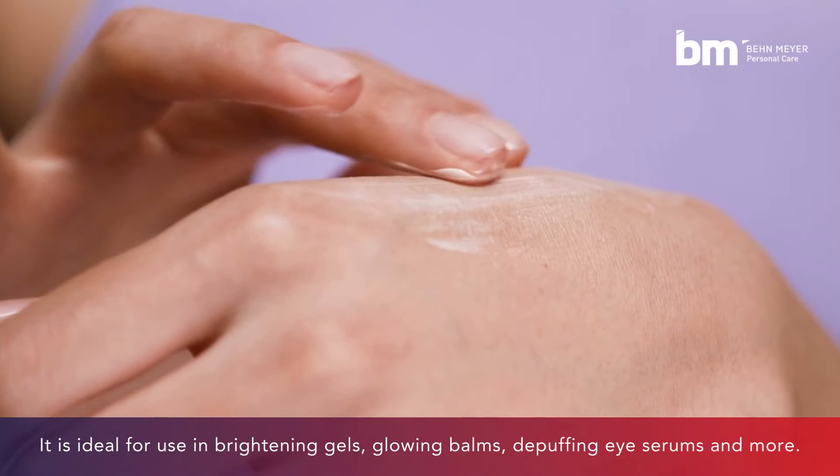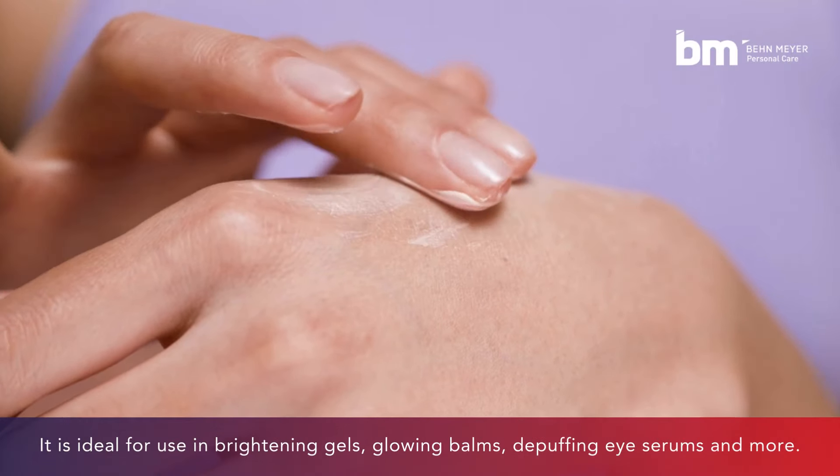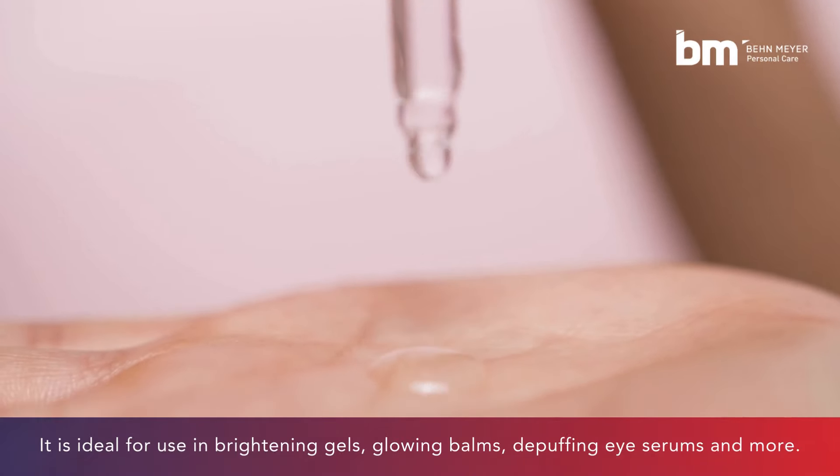It is ideal for use in brightening gels, glowing balms, de-puffing eye serums, and more.